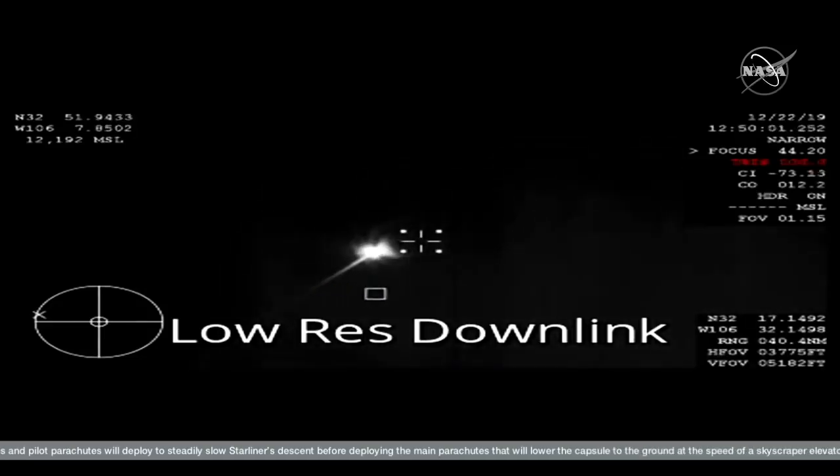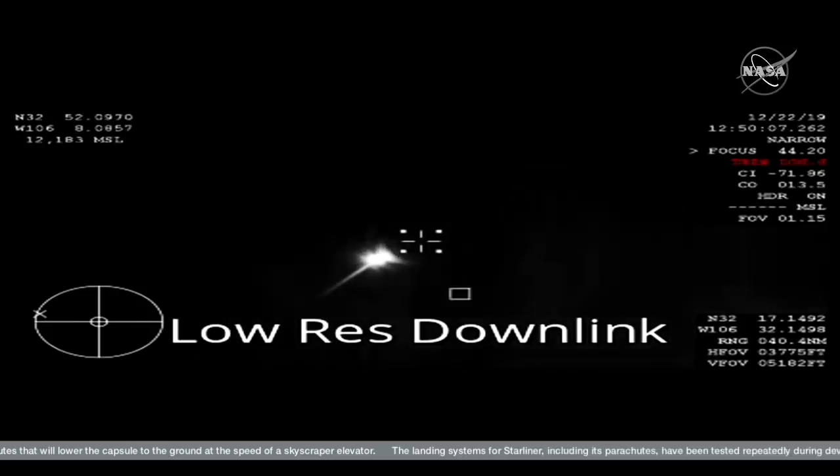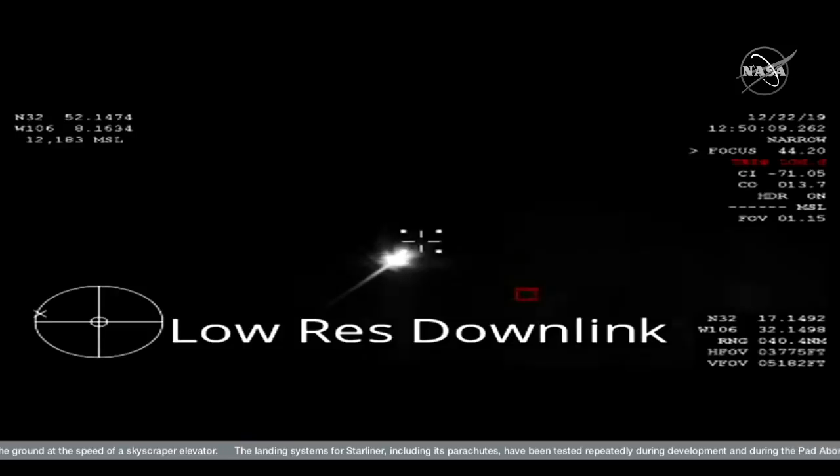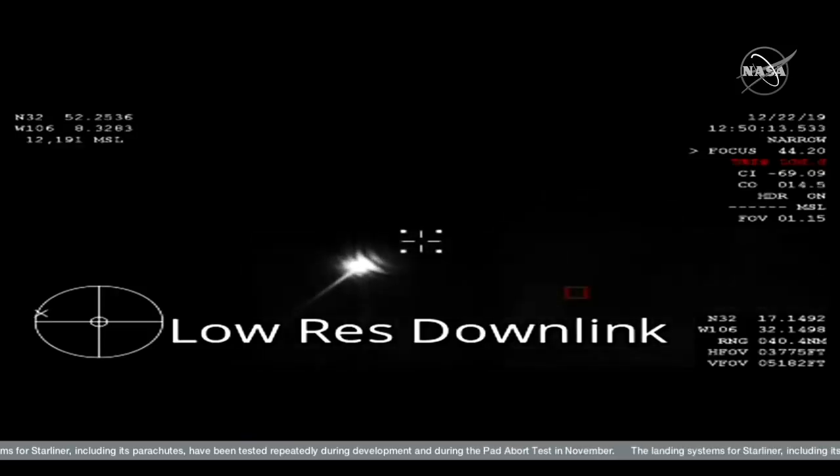All systems are reported doing well. Spacecraft is doing well. Altitude 41,000 meters. Seven and a half minutes until landing, and just a couple minutes now until we see the forward heat shield jettison.